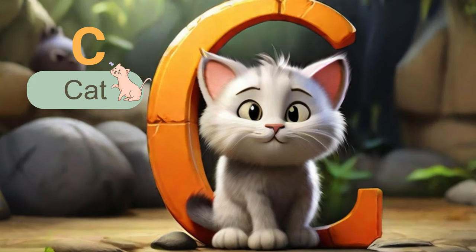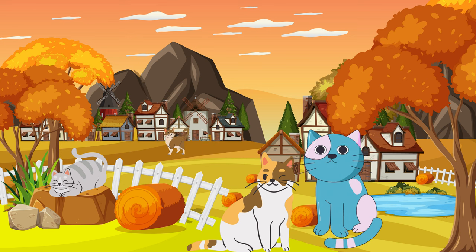Now, let's talk about the letter C. C is for cat, where we meet the playful cat. Cats are known for their agility and independence. They make wonderful companions and are perfectly charming.